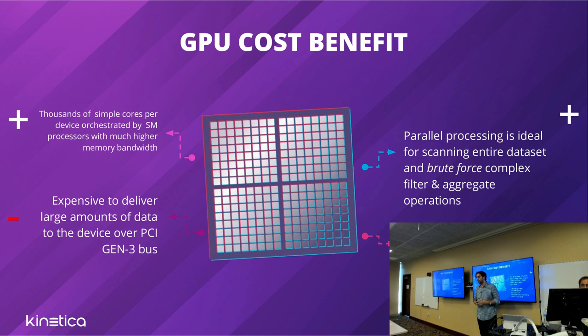Our product heritage is really a great table scan engine — that's what the GPU excels at: brute-force complex aggregates and complex filters. Since then we've built a whole lot of instrumentation and data orchestration around that basic idea, allowing us to do it more intelligently. Just doing pure table scans all the time has its limitations.